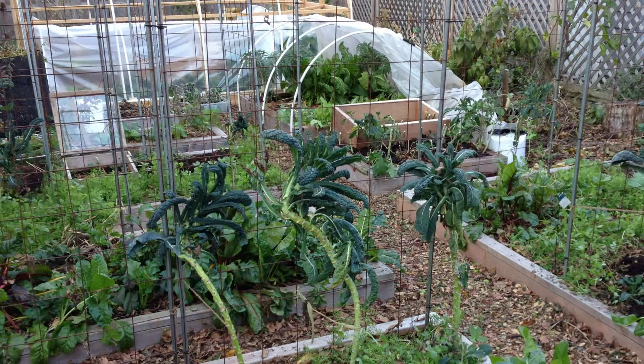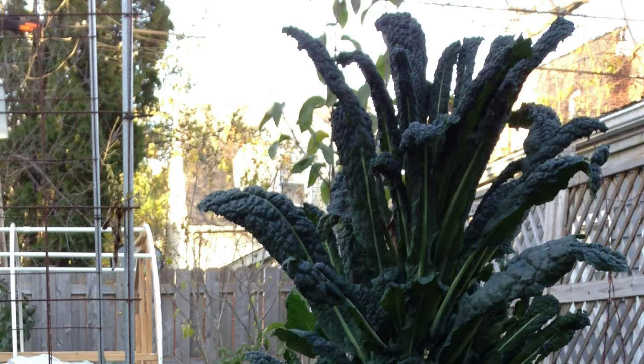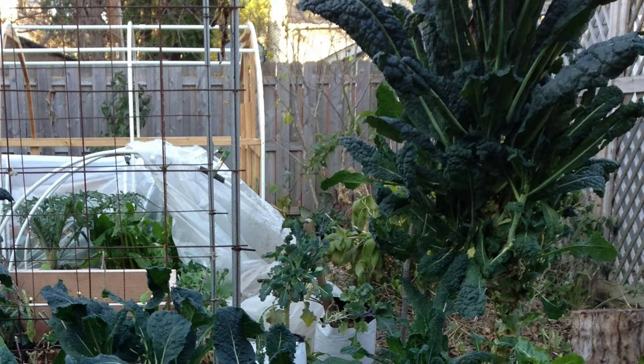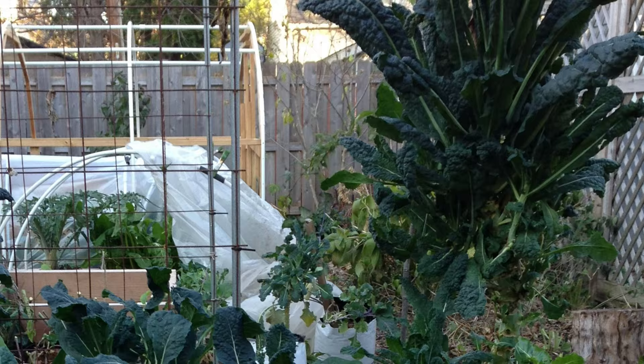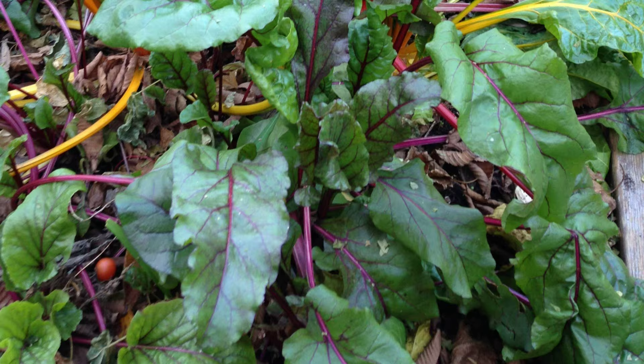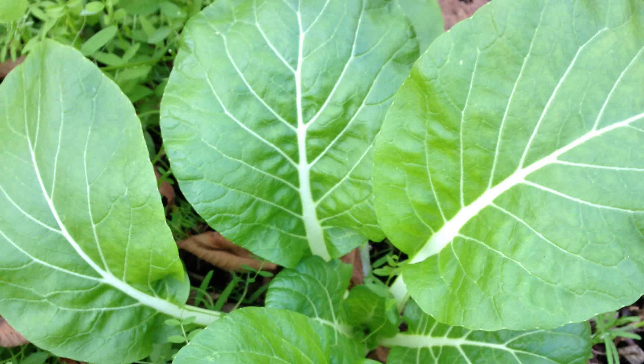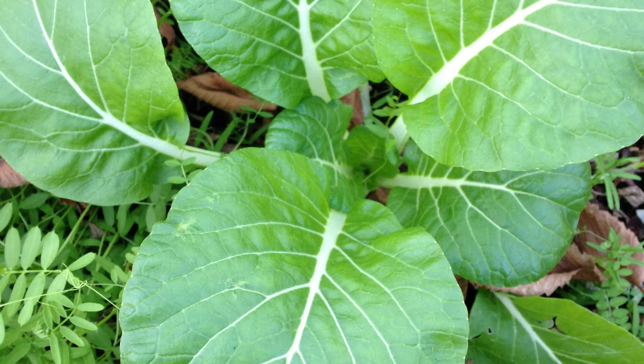Our first freezing temps didn't have much of an impact on our cold hardy crops, even those in unprotected areas. We continued to harvest a number of crops from unprotected areas, including kale and perpetual spinach, swiss chard, beets, celery, pak choi, and tree collards.